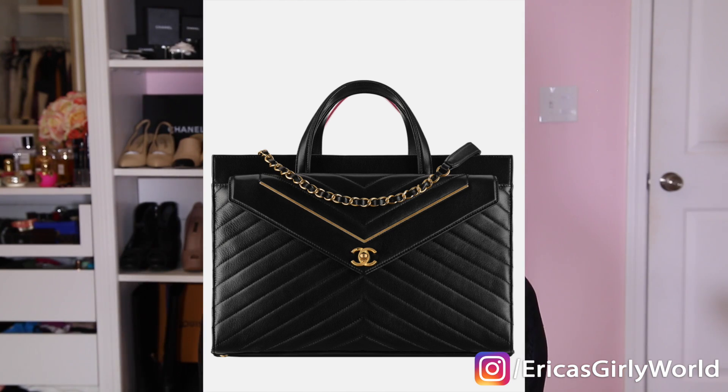Another tote I had to add to the list — a practical tote that's gonna fit a lot of stuff — is this Chanel. Because it has more detail, it has the chain and the top handle, so you can carry it a couple of ways. This one is $4,300.